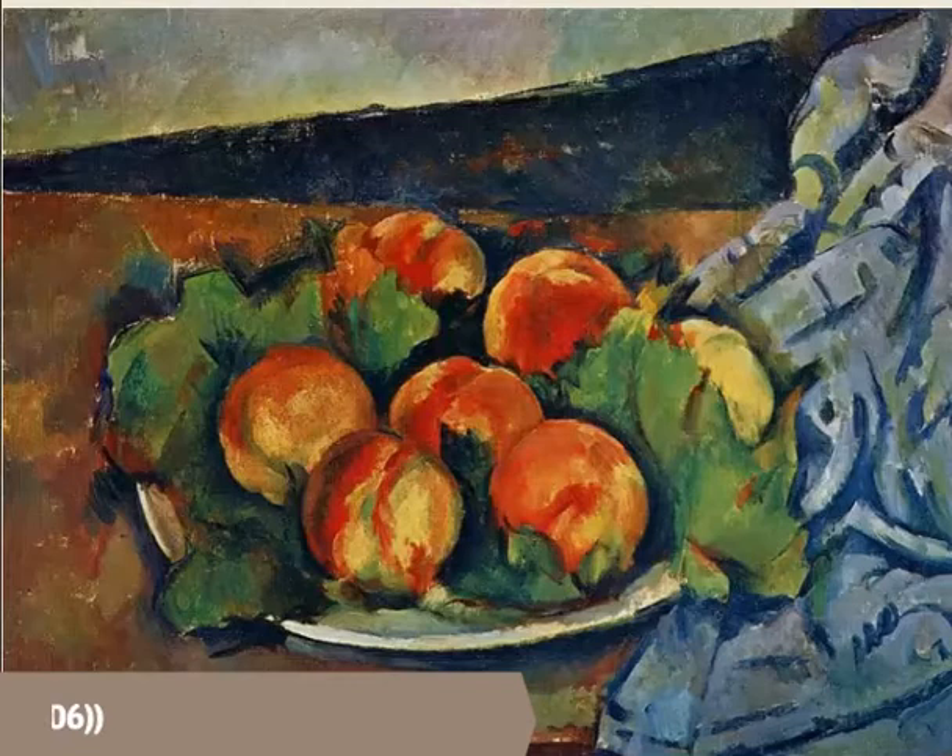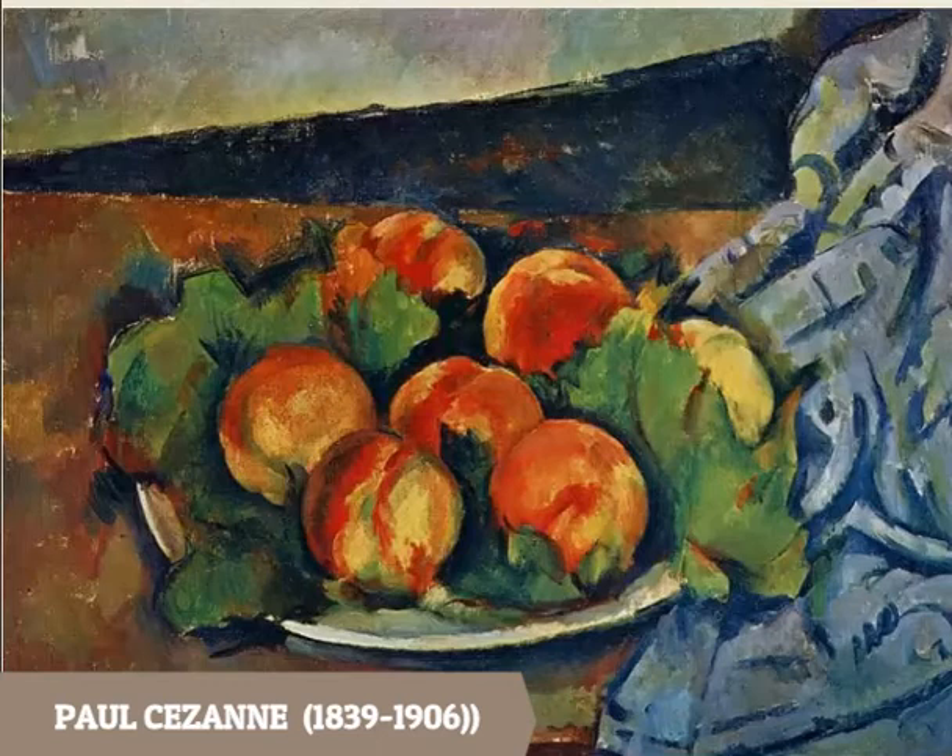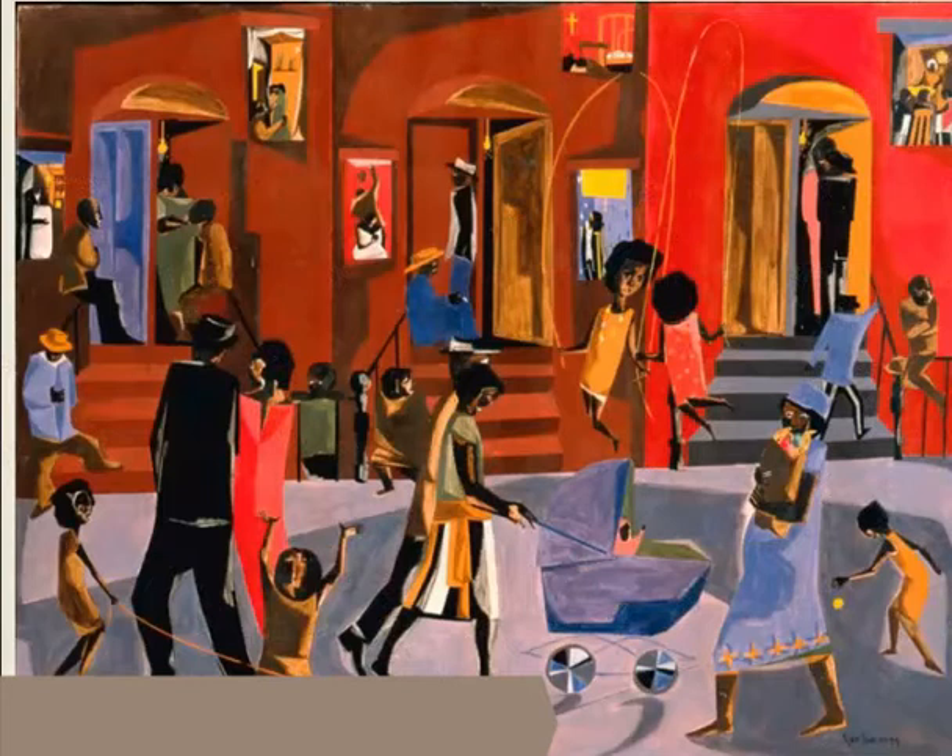We'll start with a very famous artist named Paul Cézanne. Here's a picture of some of his peaches — he's kind of famous for painting fruit, and he also does landscape and countryside pictures. In this case, his peaches feature very warm colors.